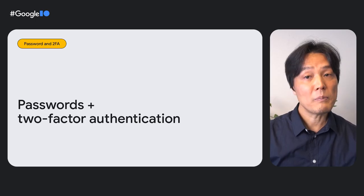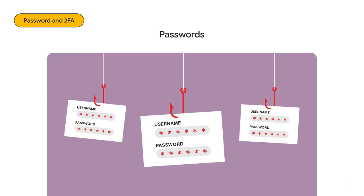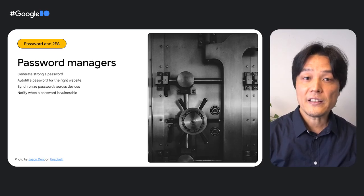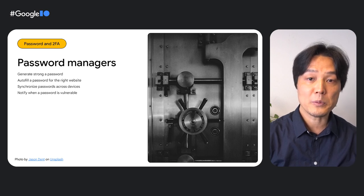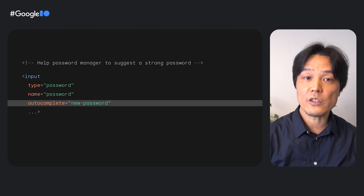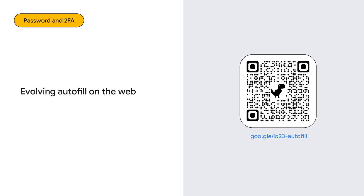We know passwords should be long, complex, and unique per each website, but users create weak passwords and reuse them across different websites, making their accounts vulnerable to hijacking attacks like phishing. Some users use a password manager like Google Password Manager, which is available by default on Chrome and Android. It generates a strong password, autofills it to the right domains and apps, and synchronizes across devices. Ideally, users should rely on a password manager. There are a few things your website can do to optimize itself for password managers just by tweaking the HTML — for example, on a signup or change password form, pass the string 'new-password' in an autocomplete attribute on the new password input field. This will make password managers more reliably generate a strong password. You can learn more form-based practices from the session 'Build Better Forms.'